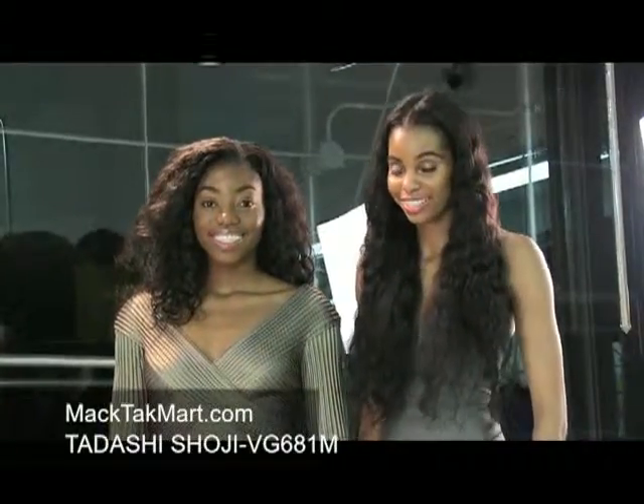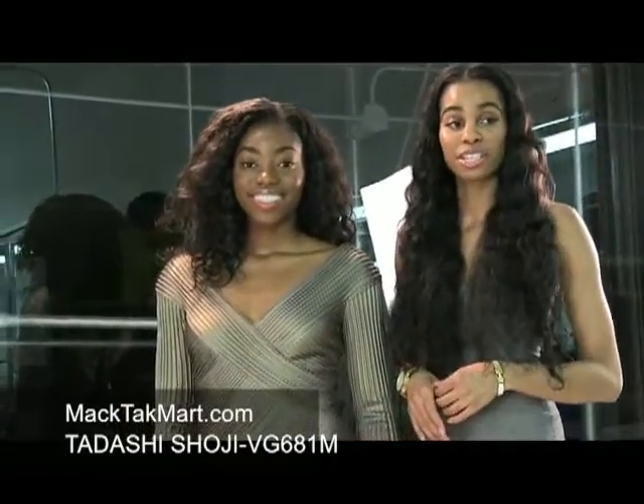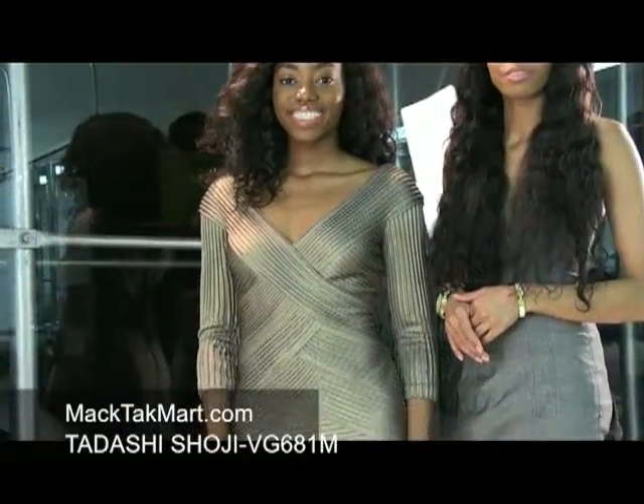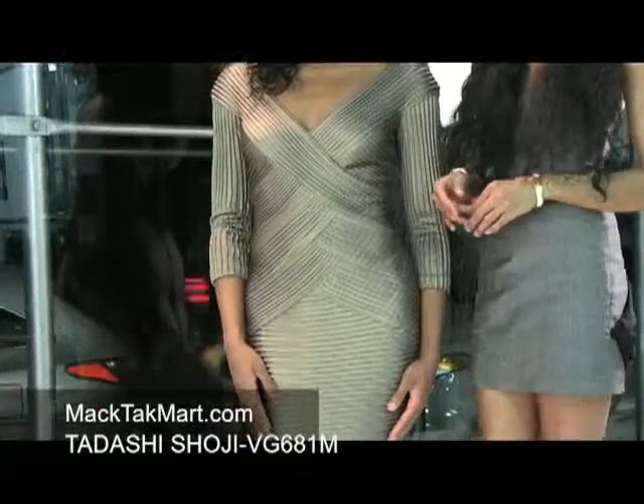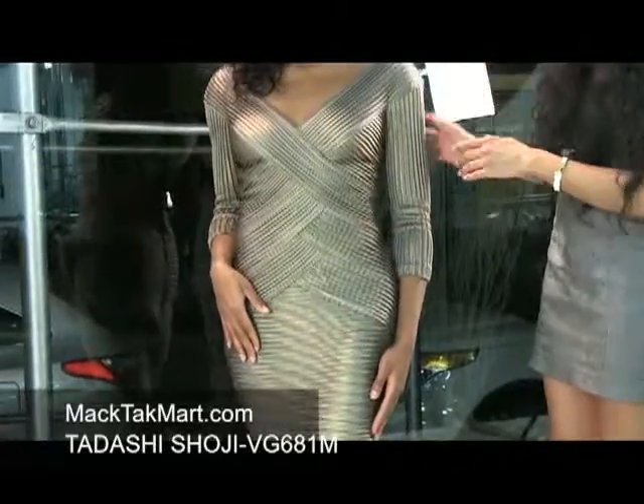Hello and welcome to MAC Tech Mart TV. Today we're debuting Dazani Tadashi's 2013 Spring Collection, style number VG681M. This dress is absolutely stunning in this smoked pearl, bronzy color.